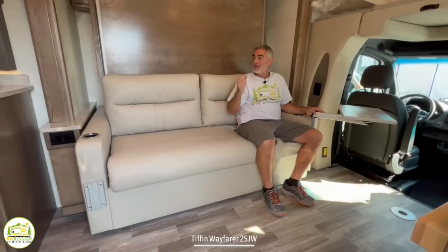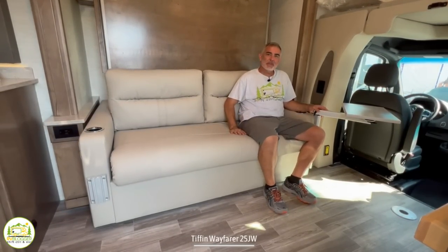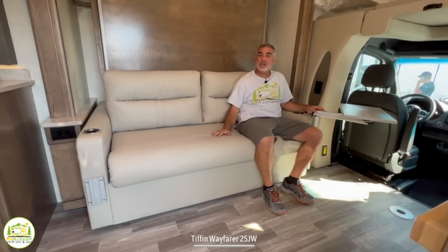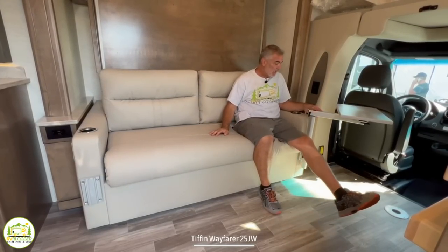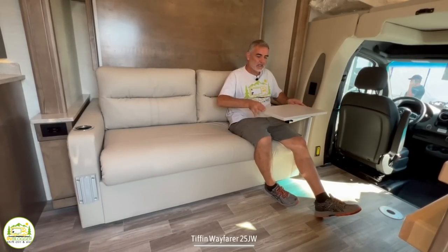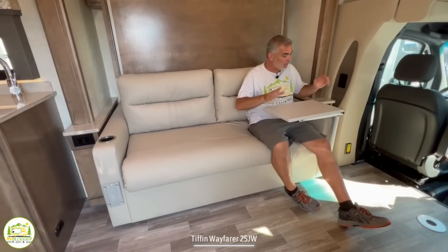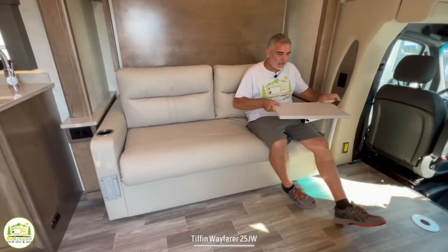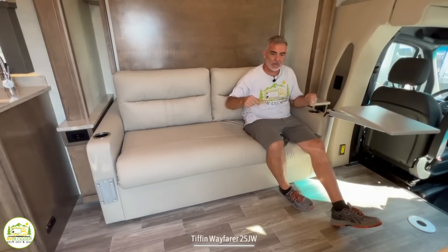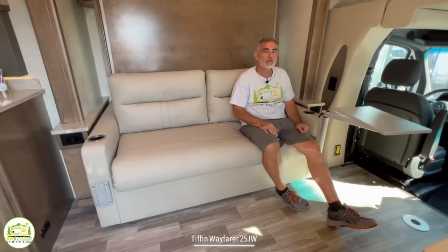We just put the Murphy bed back up, and now we want to show you the third purpose that this couch fills. It's here for relaxing, it's also your Murphy bed, but it's also your dinette. What they've done is just have these two little tables that you can mount on the ends — they swing into place and you can sit here and have your meal. Personally, I'm not a big fan of these little tables that swing in and out. I would rather see a freestanding table that you could move around inside your rig or use outside — I think it offers a little bit more versatility.